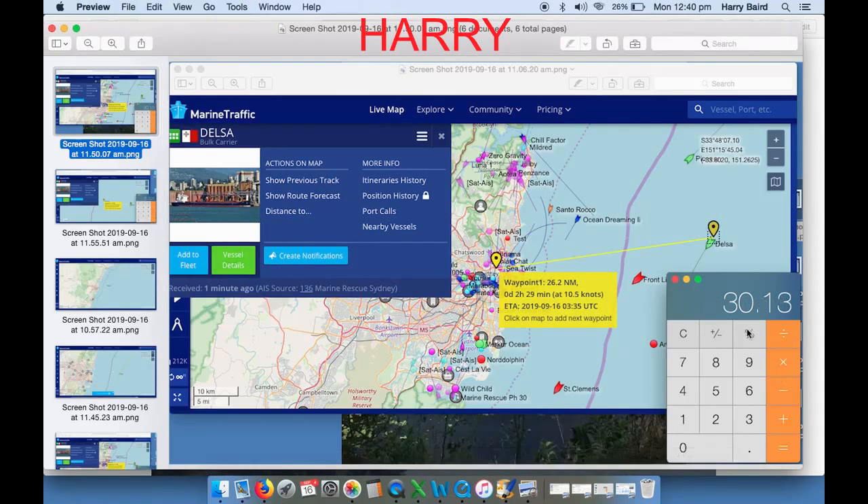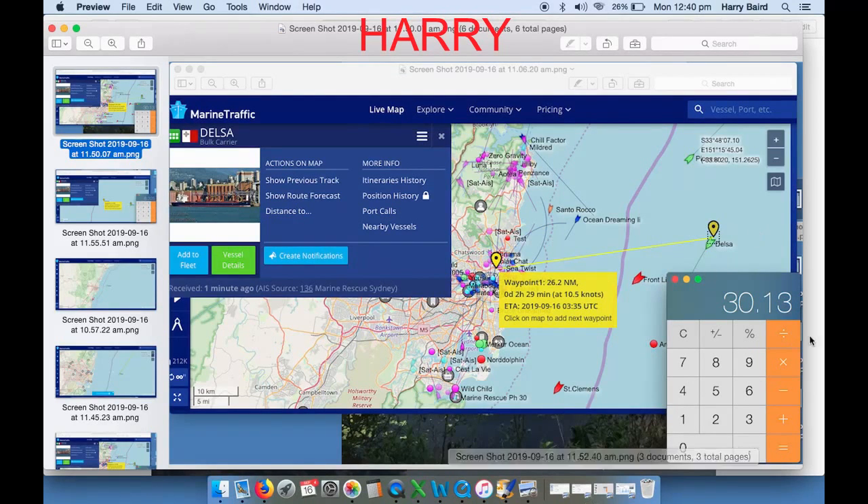Can you believe that boat is 30.13 miles out from my viewing position? You probably can't believe that, but that's what the GPS told me this morning. Remember some of my other videos with 30 miles — you could only just see the little elongated smokestacks and stuff like that. Pretty weird isn't it? That's 30 miles out.